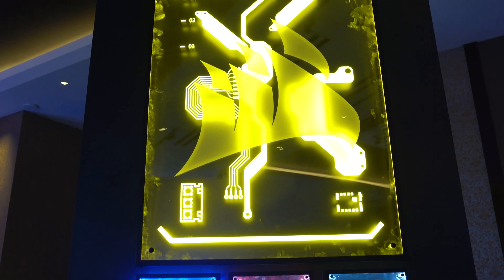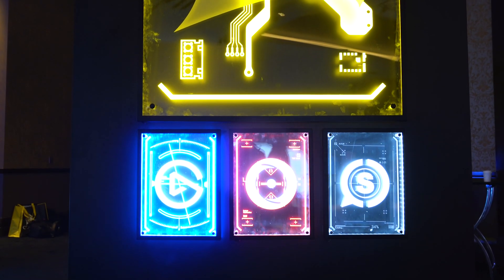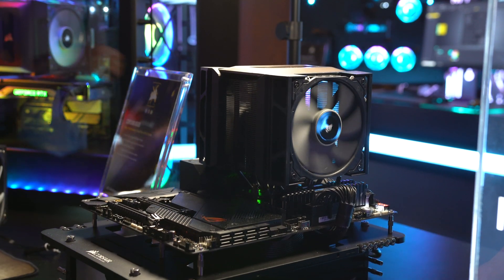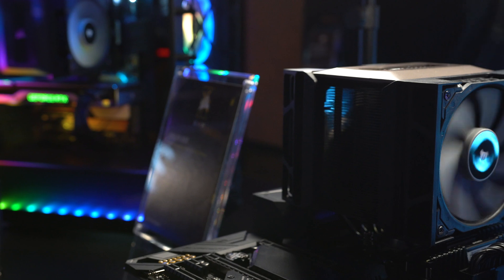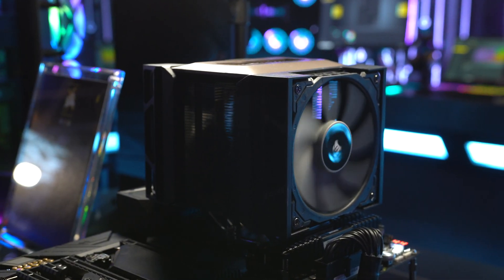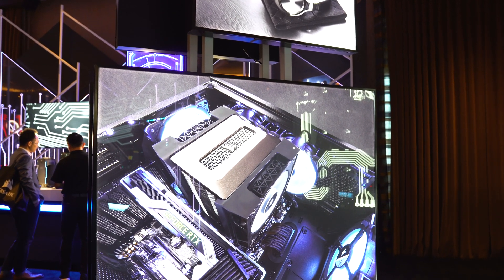We definitely saw some pretty cool new products at the Corsair booth, which I made an entire dedicated video on. But out of all of those, one of my favorites is their new A500 CPU cooler. The A500 is a $100 air cooler — the first time Corsair is jumping into the air cooling game for quite some time — and it's competing directly with other high-end coolers like the NH-D15 and the Assassin 3.